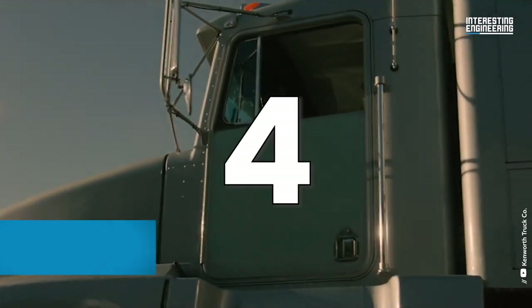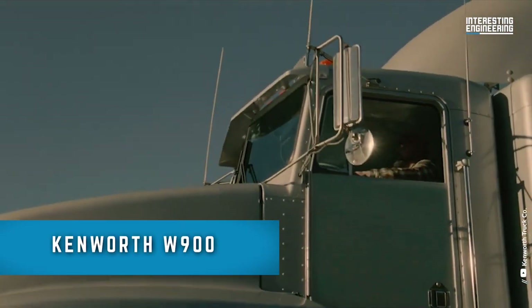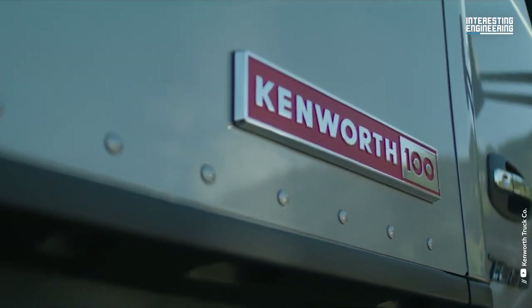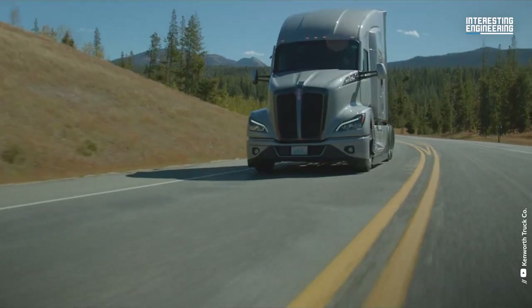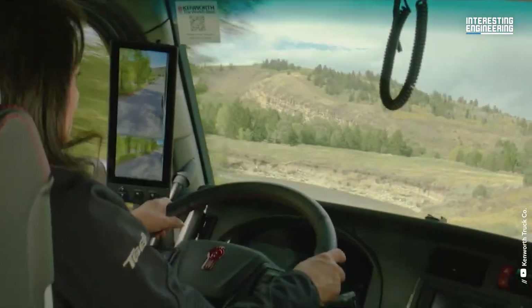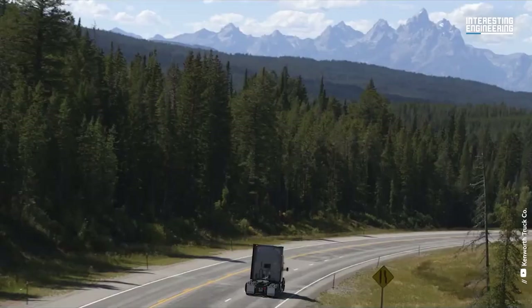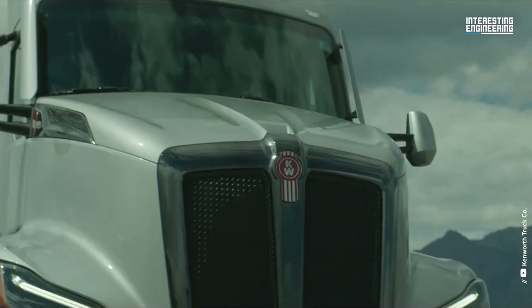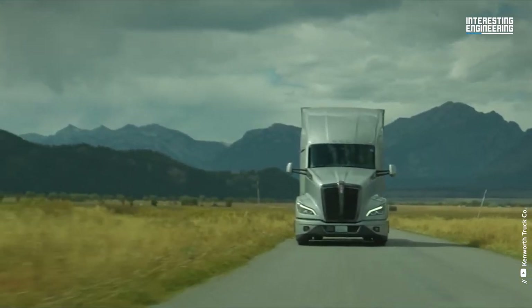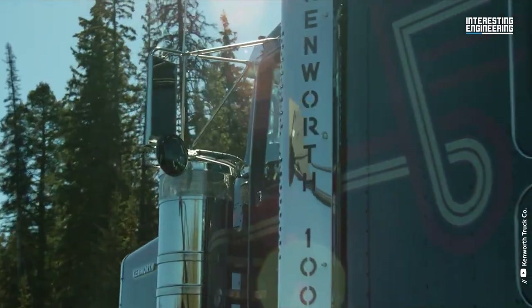Number four, sporting the handsome looks of Optimus Prime: the Kenworth W900 is a heavy-duty truck model that is known for its iconic styling and durability. This machine has been a staple of the trucking industry for over 50 years and is designed to handle a variety of tasks including long-haul trucking, construction, and other heavy-duty applications.